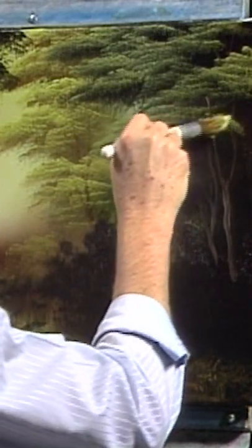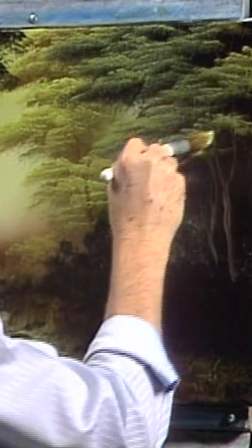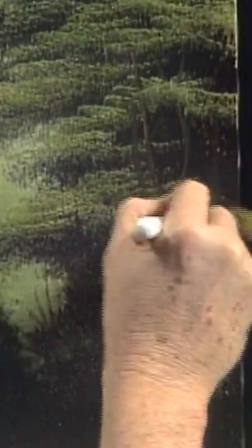And we continue with our leaves now. Put a few more little leaves on here, right on out in here. Already, it looks like a place where there'd be a lot of mosquitoes living, a lot of little things. But at the same time, there'd be a lot of fantastic little creatures.